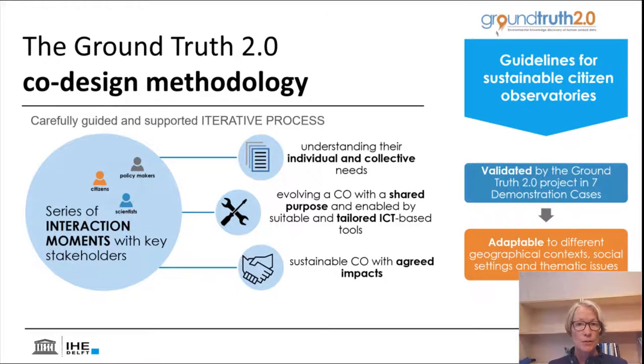We've developed such an approach in the Ground Truth 2.0 project. We developed, tested, and validated a co-design methodology. At the heart of it is a carefully guided and supported iterative process with stakeholders that takes them through a series of interaction moments, allowing us to understand both individual and collective needs and enabling these stakeholders to evolve towards a joint purpose and goal for their citizen science initiative, facilitated by suitable and tailored ICT-based tools so that their initiative can have agreed and sustainable impact.